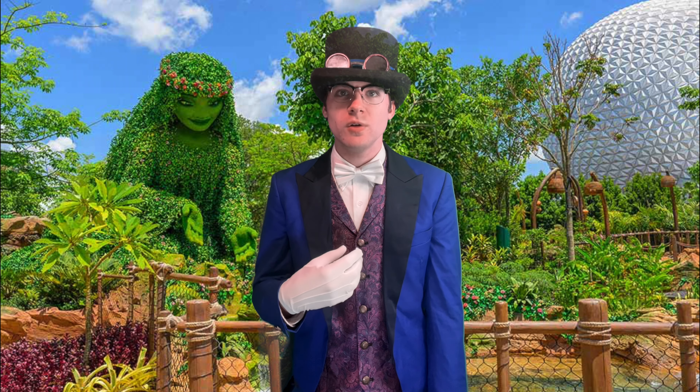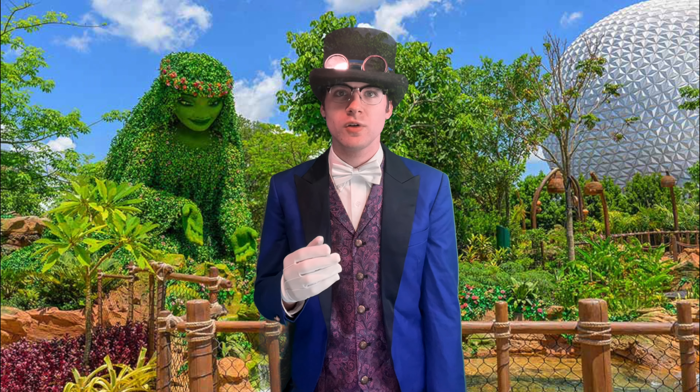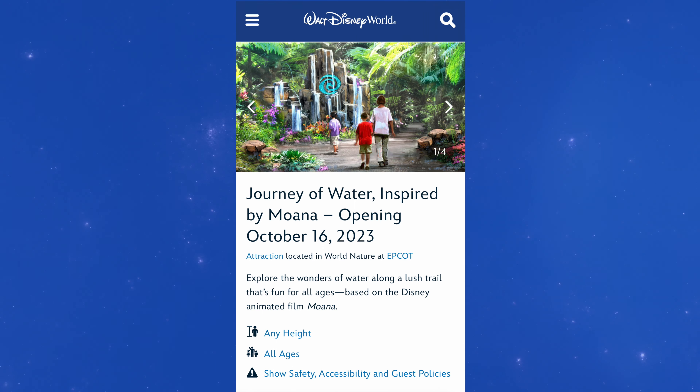What's up Extraordinary People? I'm Daniel and today we're going to talk about Journey of Water inspired by Moana, the newest Walt Disney World attraction. The attraction is currently only open for cast member and annual pass holder previews, but will be opening to all park guests on October 16th of this year.